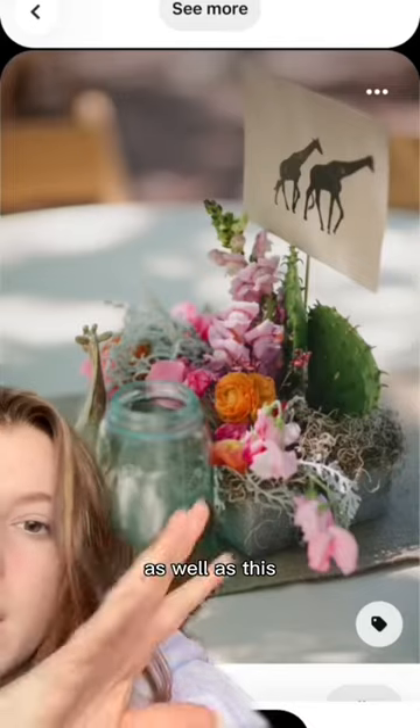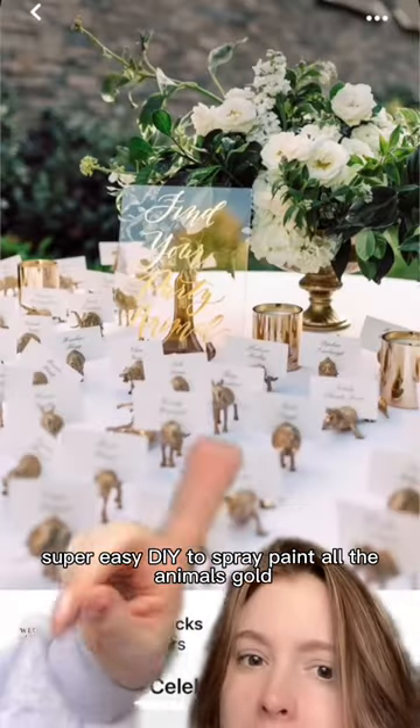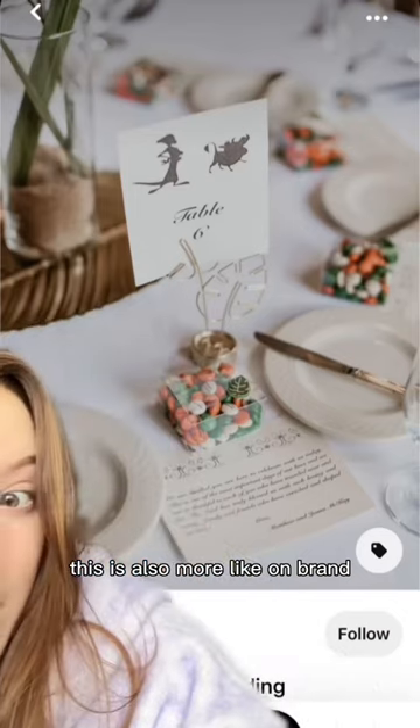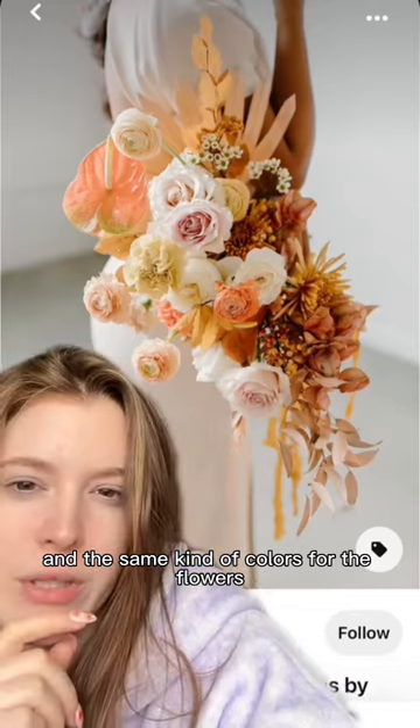This is going into a little more of a harder theme, as well as this, or something like this where you have the animals. Super easy DIY to spray paint all the animals gold. This is also more on brand. Obsessed with this for the invitations.